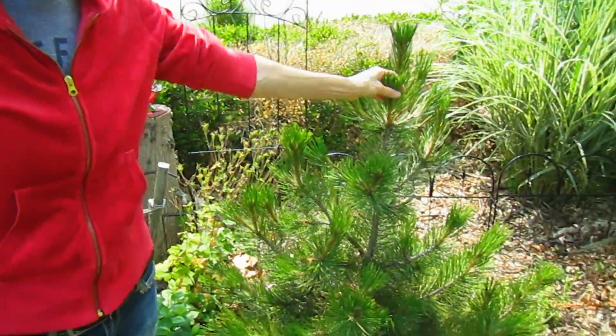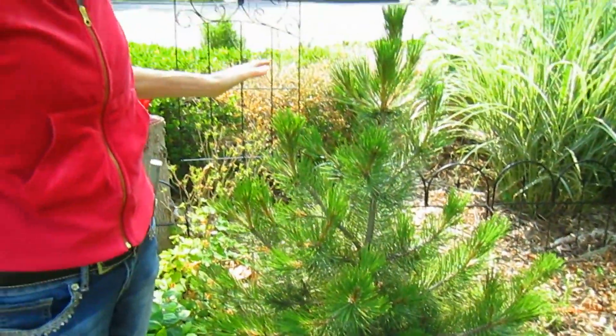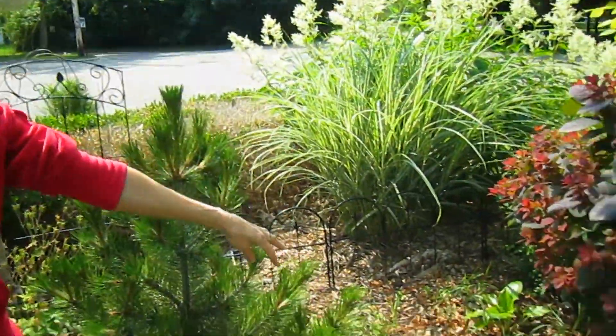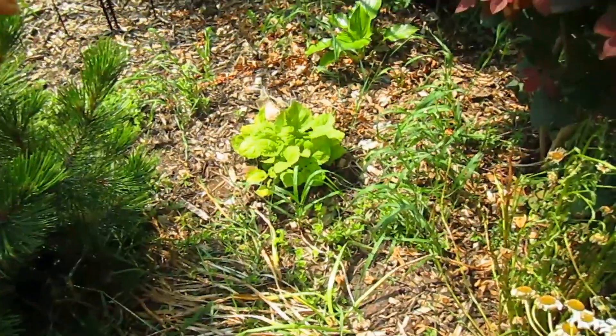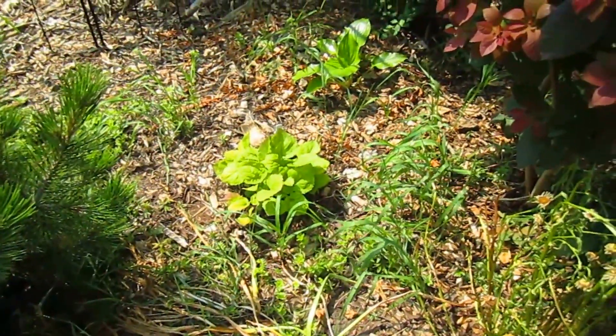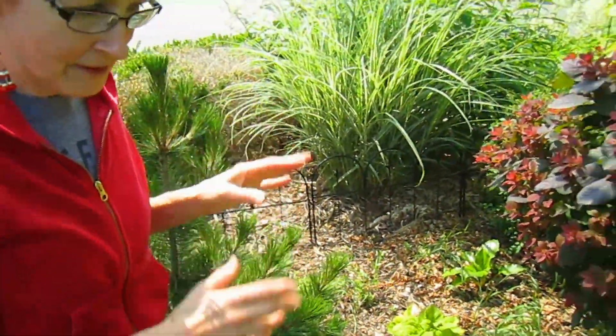This is a Bosnian pine — very slow growing, which is perfect for this setting. We don't want it to get huge fast. And in there we have another plant. That is a goldenrod — a dwarf goldenrod that's supposed to stay nice and not get crazy.